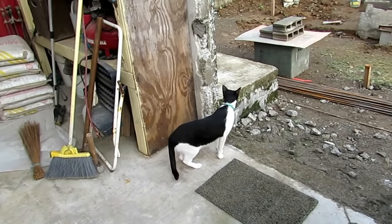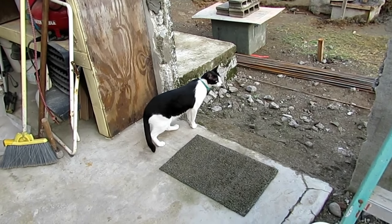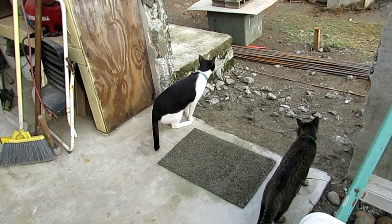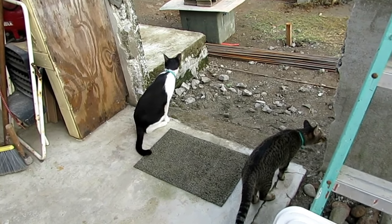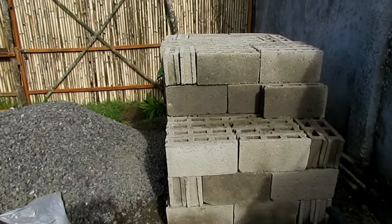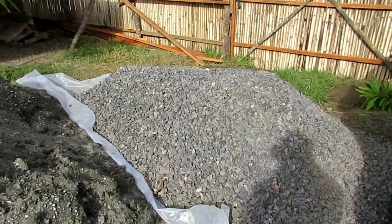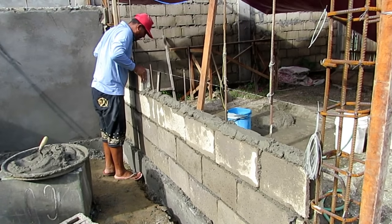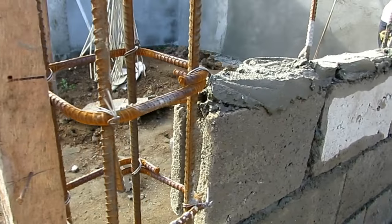Now that we've got the wall open, Gizmo and Gadget have noticed something is different, so they're here for inspection. Here are the 200 newly delivered hollow blocks along with two cubic meters of gravel. Now work is beginning on the studio.